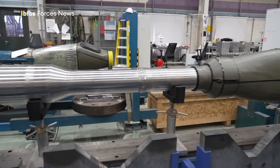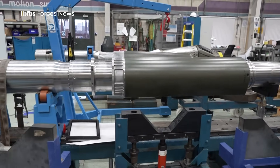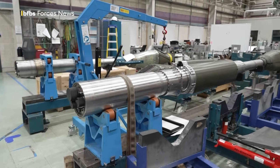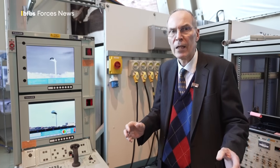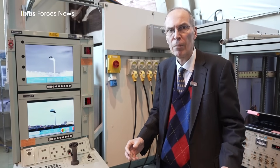HMS Astute has got two visual payloads: a starboard non-hull-penetrating mast and a port non-hull-penetrating mast. The starboard sensor head has got a thermal imager and a high-definition colour camera. The port removes the thermal imager and incorporates an image intensifier, which means that the submarine command has night vision capability.